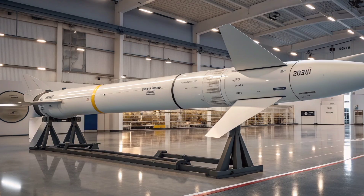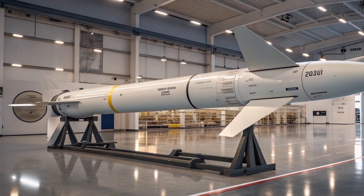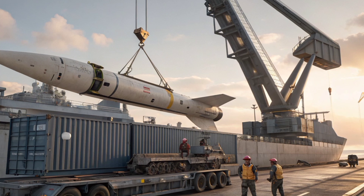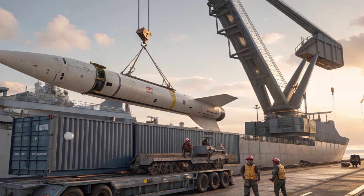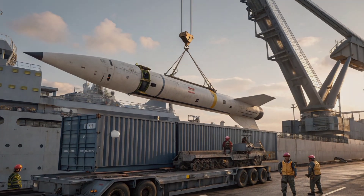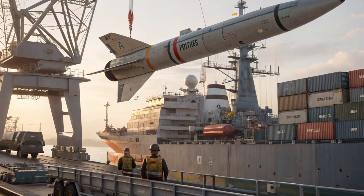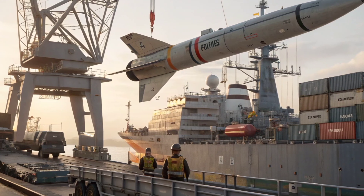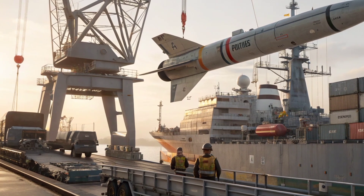The warhead of the 2026 Exocet has also seen significant advancements. Designed to penetrate modern warship hulls, it features a high-explosive fragmentation design capable of causing severe structural damage upon impact. Combined with a delayed fuse mechanism, it can detonate at the optimal point within the target, maximizing the destructive effect and reducing the chance of the missile being stopped before detonation.